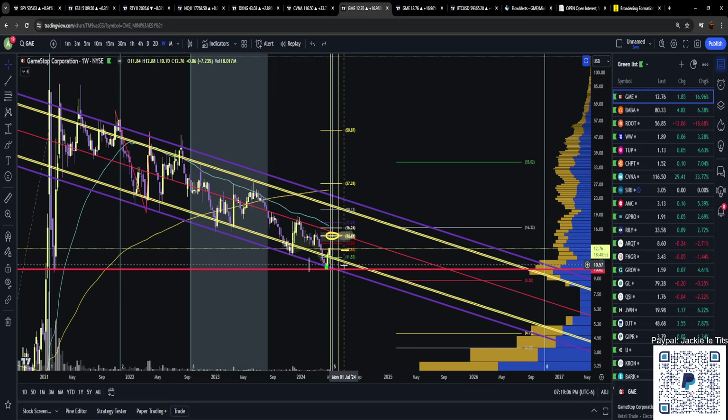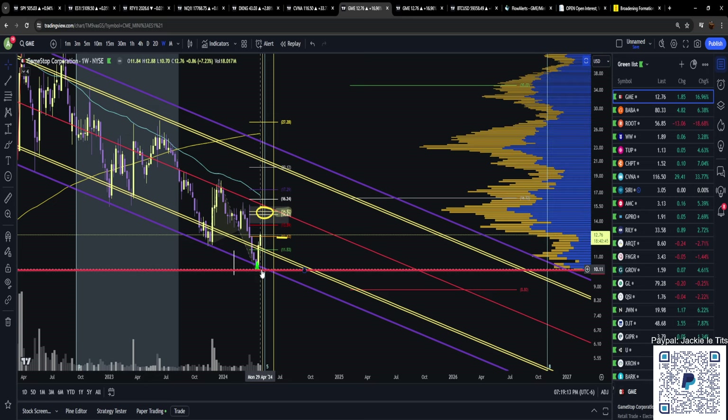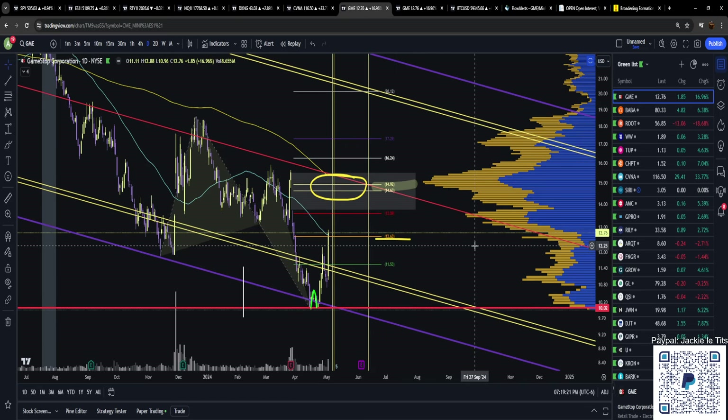If you aren't excited about GameStop at this stage — the fact that we loaded the bottom when perhaps some macro event could take place that makes us quite literally rich overnight — this is three-plus years of hard work, a culmination of being beaten down. They tortured us, cheated us, lied to us, stole from us. Guess what, motherfuckers — it's our turn, and it starts now.